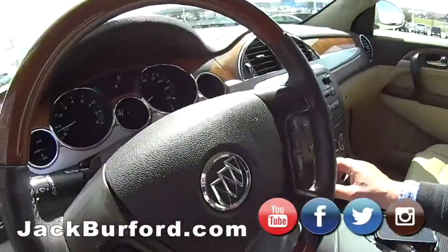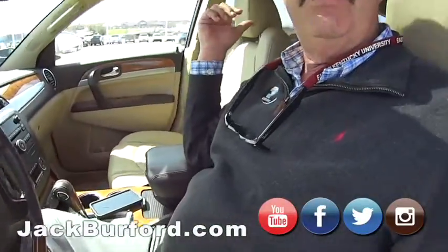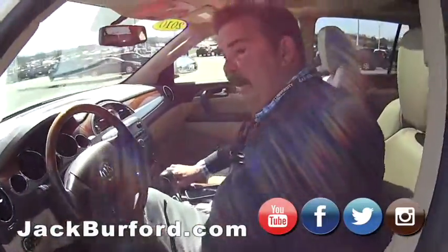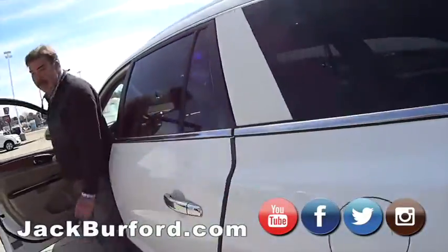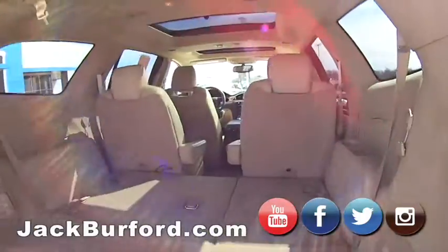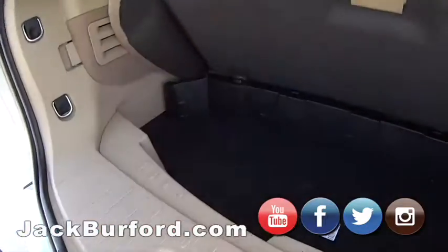This is a nice vehicle — it's gorgeous. If you've got a family, it does have third row seating. They're folded down right now, but let me hit the button to show you how much room is back here. Look at all that space — all kinds of room, plus a storage compartment and additional storage back here too.